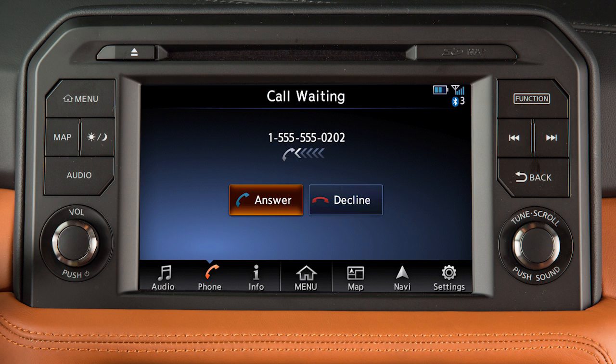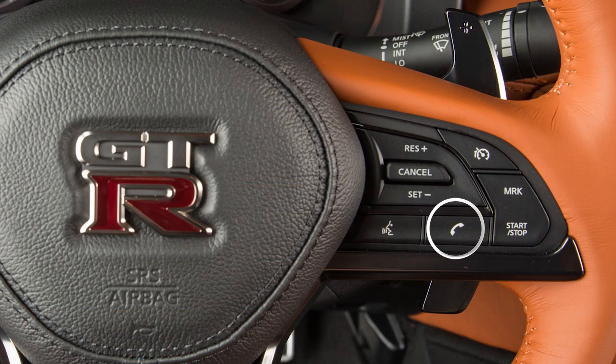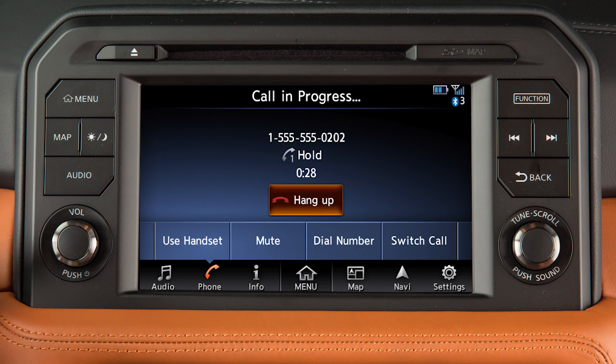If another incoming call is received while a call is active, a message will appear on the display. Touch 'Answer' or 'Decline' for the second call. If you touch 'Answer' or press the phone button on the steering wheel, the first call will be placed on hold and the second call will be answered. When two calls are active, touch 'Switch Call' to switch between the calls.